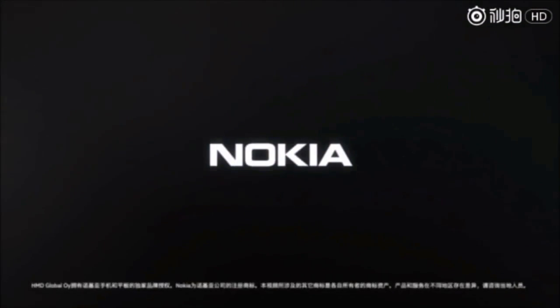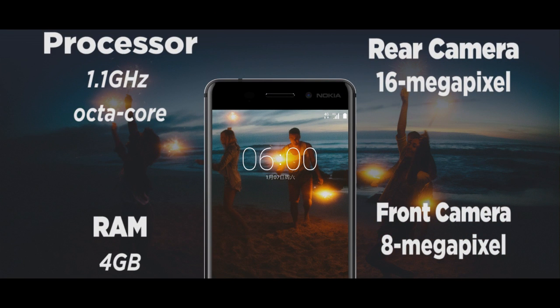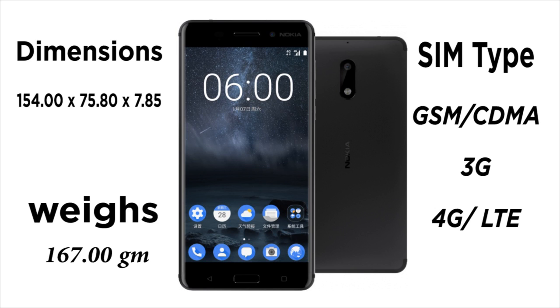As far as the cameras are concerned, the Nokia 6 packs a 16-megapixel primary camera on the rear and an 8-megapixel front-shooter for selfies. The Nokia 6 runs Android 7.0 and is powered by a 3000mAh non-removable battery. It measures 154.00 x 75.80 x 7.85 mm and weighs 167.00 grams.